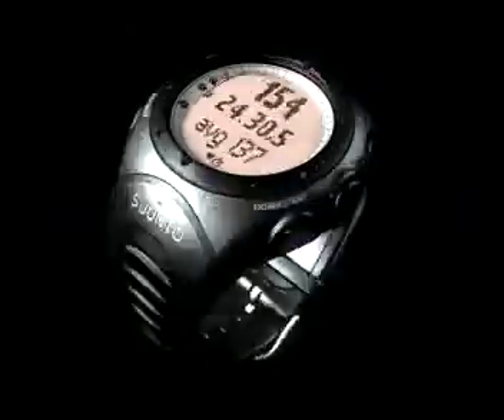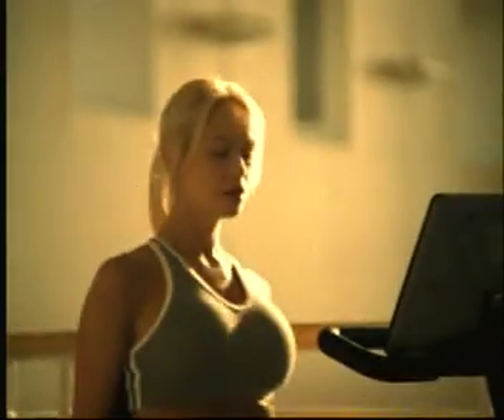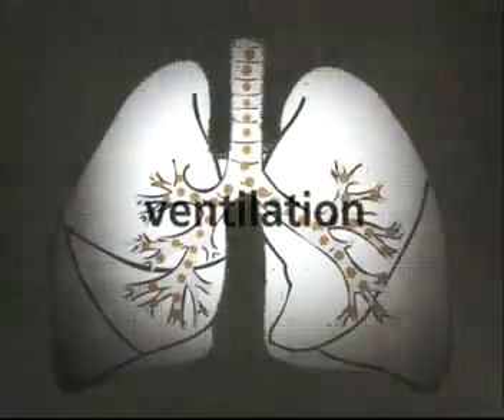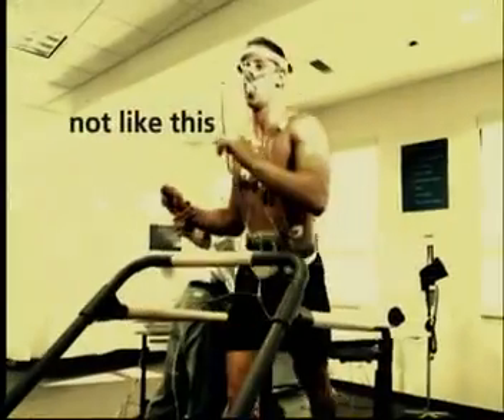The new Suunto T6 provides you with laboratory-accurate information on how your body is functioning under exercise. It reports on seven body functions, such as your respiratory rate, ventilation, oxygen consumption, energy consumption, and heart rate, and is the first instrument capable of measuring EPOC — the absolute numeric value of oxygen your body needs to recover after training — outside of a laboratory.